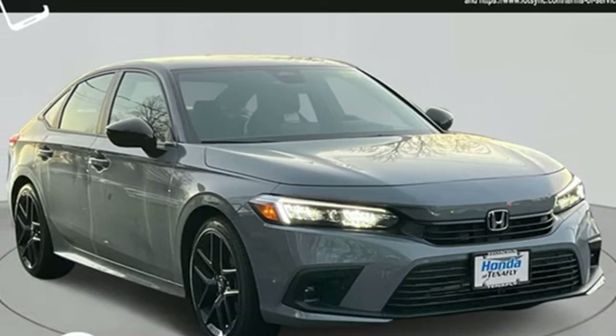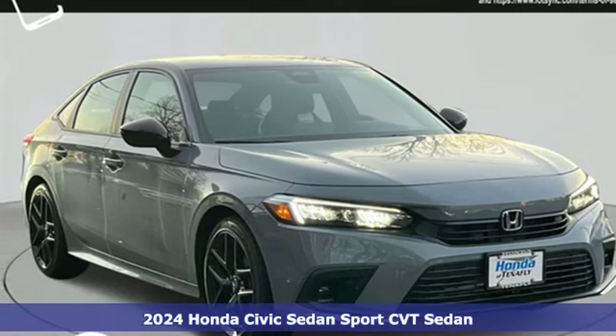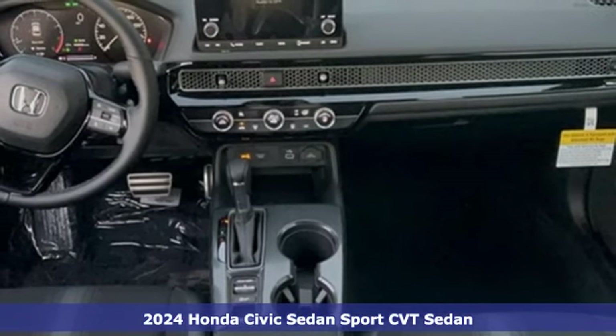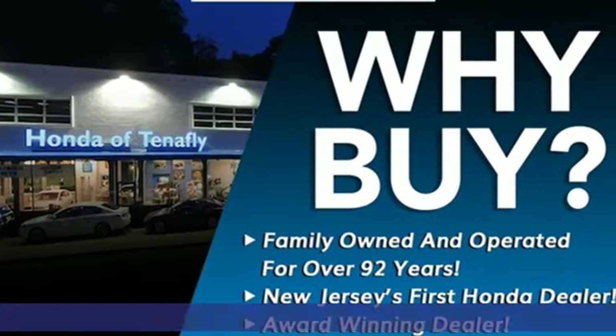Here's a new 2024 Honda Civic Sedan. Get more mileage out of every drive with this Civic, and get ready for an impressive combination of features.